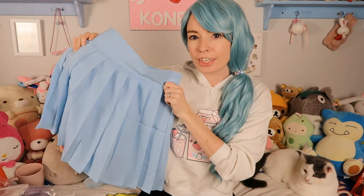I have one pastel thing and two non-pastel things that I would like to show you, and a pastel art that I would like to show you. The first thing that I'm going to show you is this super cute pastel blue pleated skirt.